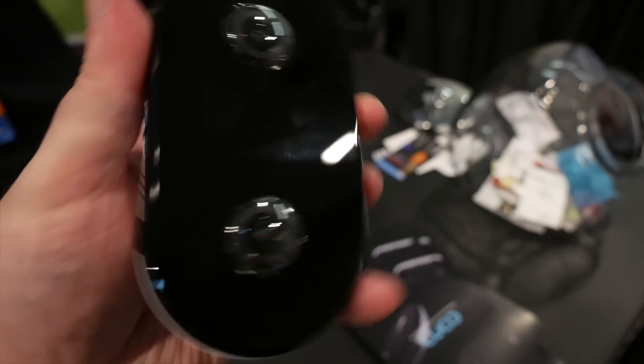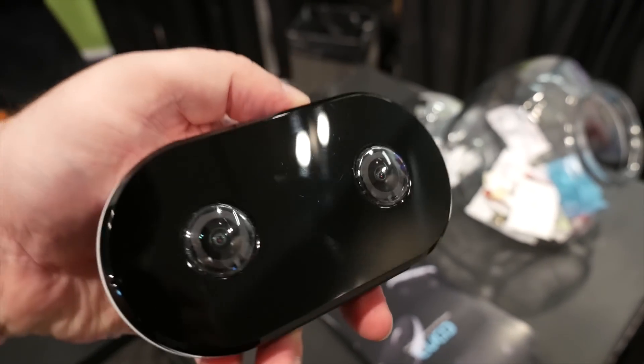And that is where Lucid VR comes in, which is a product I came across at the show. They actually sent me an email before I went to the show to make sure I could find them and check out their product, because they figured I would be interested — and I was.